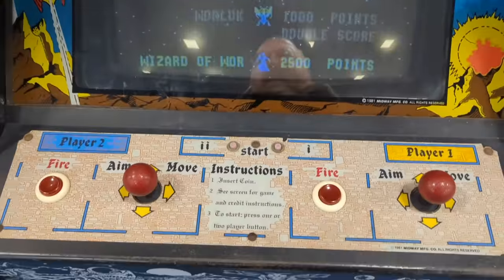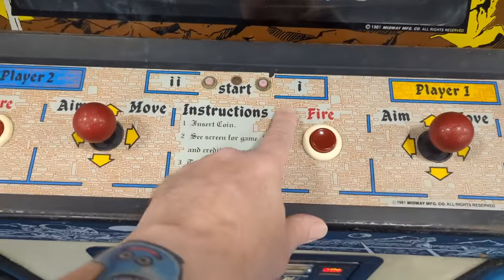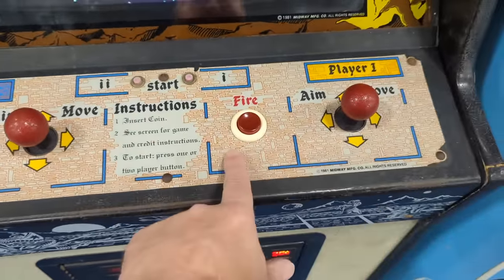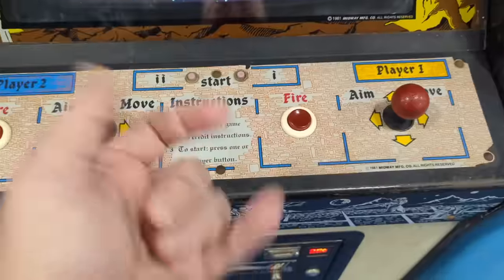This came out during a time when there wasn't anything standard yet. So player one is on this side, player two is on this side. And then you aim with this and fire with this. So it's like everything's reversed by today's standards.